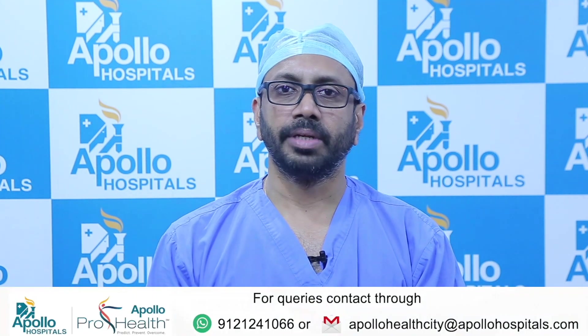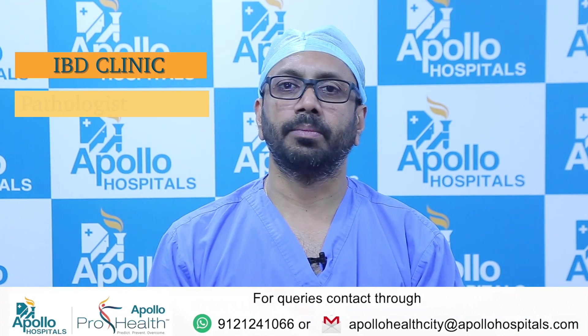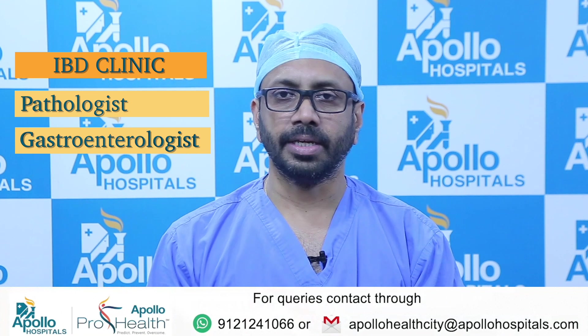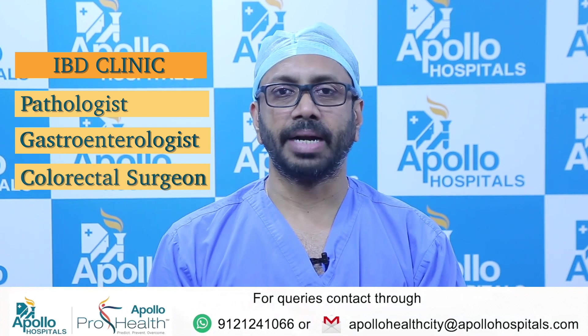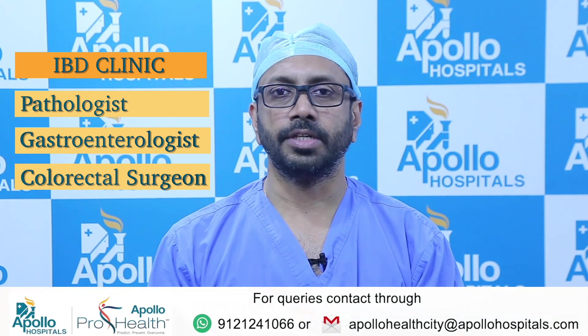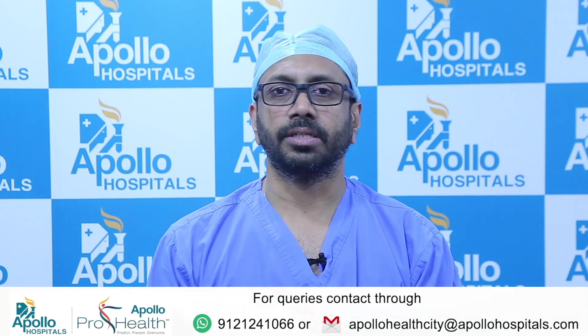At Apollo Hospital Jubilee Hills, we have an excellent IBD clinic where we team up with the pathologist, the medical gastroenterologist, and we as colorectal surgeons work together as a team for medical and surgical treatment of these patients, so you get a comprehensive evaluation and excellent follow-up.